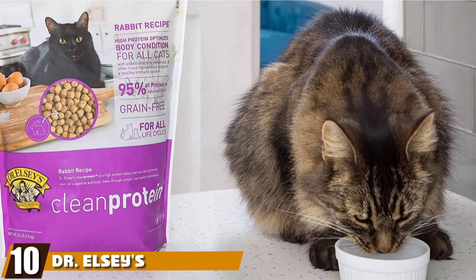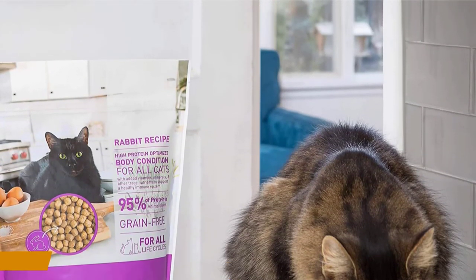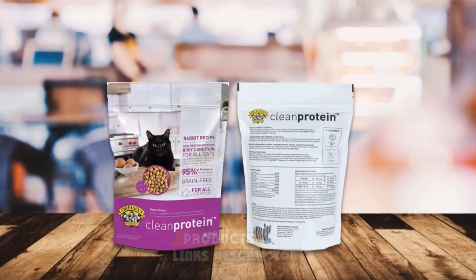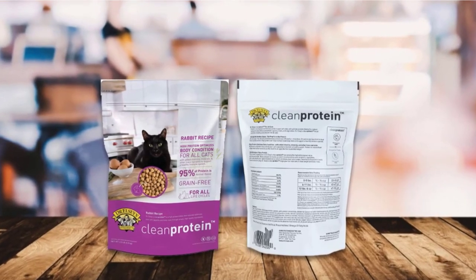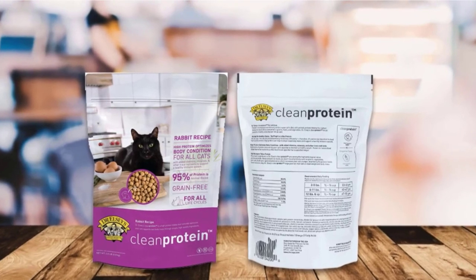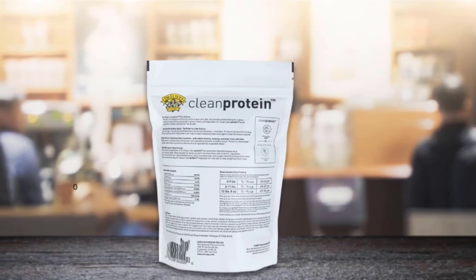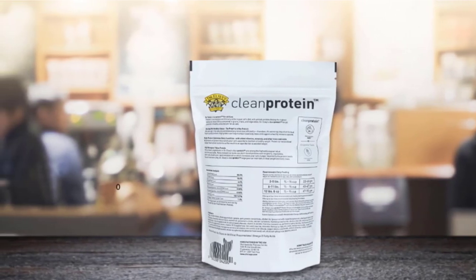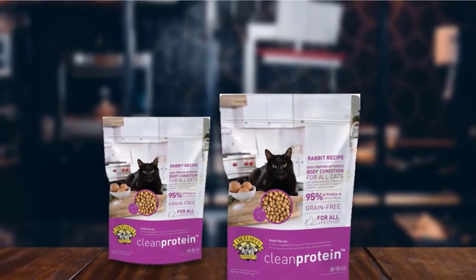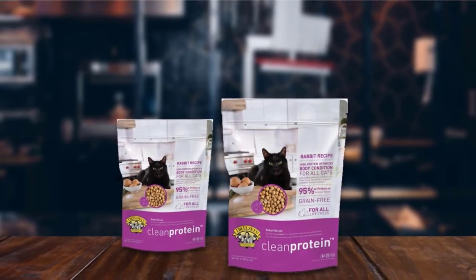Finally, the number 10 position is dominated by Dr. Elsey's Clean Protein Dry Kibble Rabbit. Dr. Elsey's Clean Protein Rabbit Recipe Grain-Free Dry Cat Food takes our premium product placement for the best dry cat food. This product is packed with 58% protein and 18% fat content. This formula is based on natural whole meat rabbit, chicken, and pork to help your cat maintain its muscle mass and feel satisfied. This formula is free from grains, gluten, or fillers, and is low glycemic. With only 4% carbohydrates, this is a dry food truly formulated for your little carnivore's nutritional requirements.